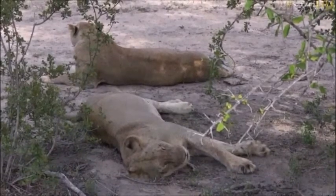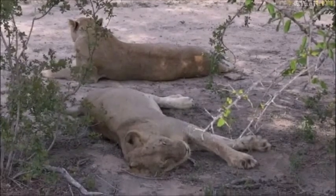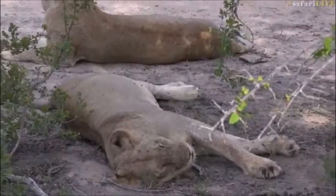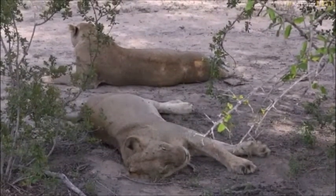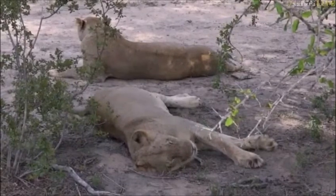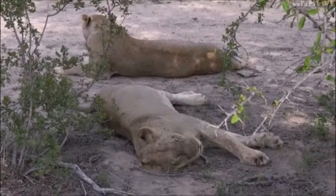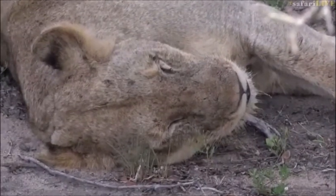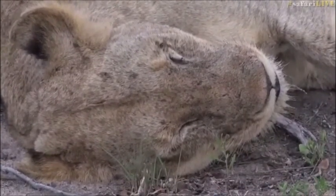Gestation with lions is about three months, so if she was pregnant and her belly is big like that already, she could maybe be a month and a half to two months along. It's all still a mystery until we see some new babies, or if we don't see any babies in the next month or so, then we know she was just full when we saw them today.